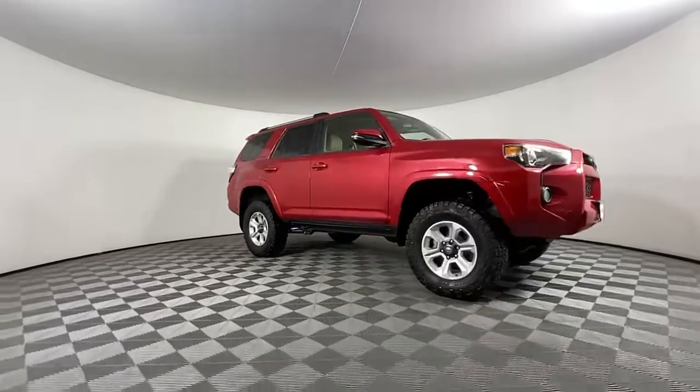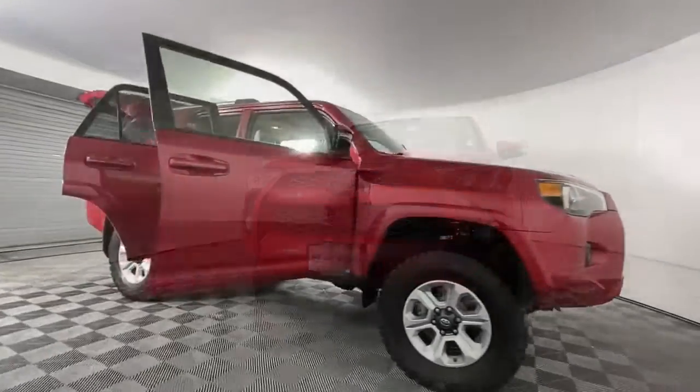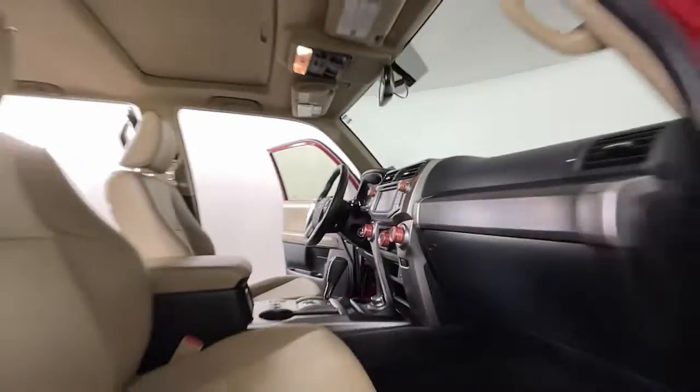Can you hear the trail calling? These are just some of the great options this vehicle comes with: navigation system, keyless entry, four-wheel drive, heated mirrors, and satellite radio.